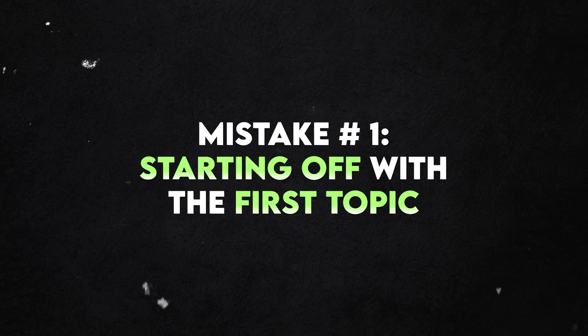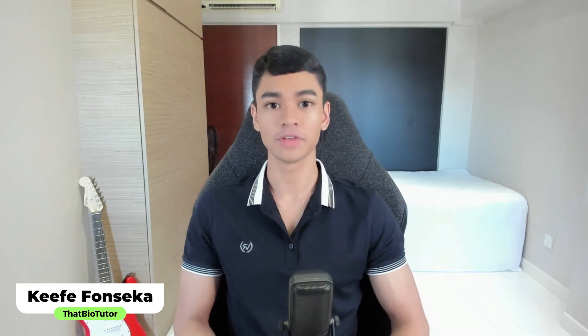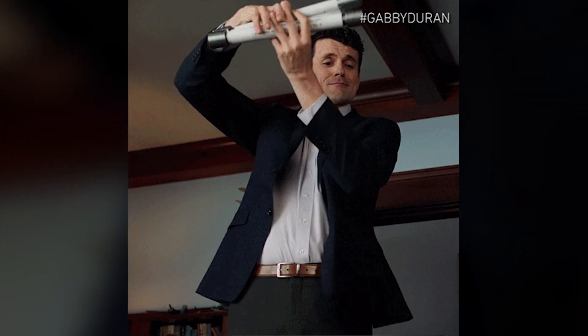Mistake number one: starting off with the first topic. Tell me if this is you. When an exam period is approaching, you start with the first topic and then you go down the list in chronological order. So the first few topics get revised first and then the last few topics are at the end. But most of the time what happens is that we run out of time and we neglect the last few topics — we just rush through them.